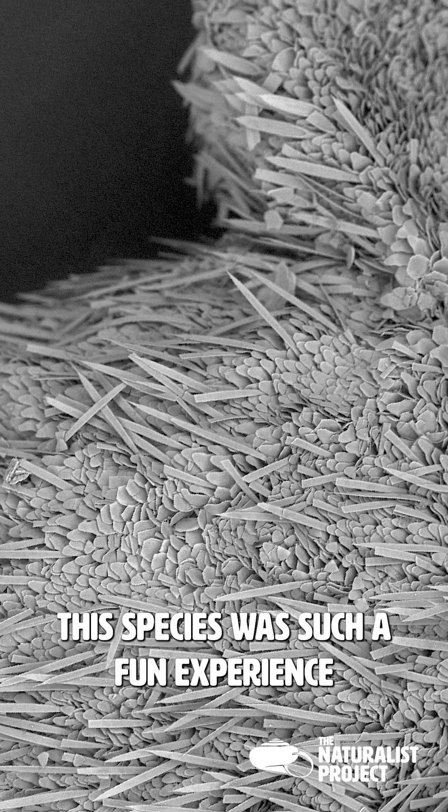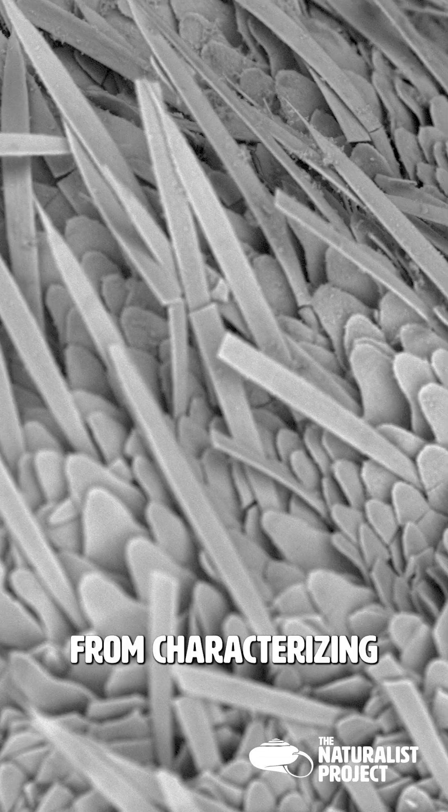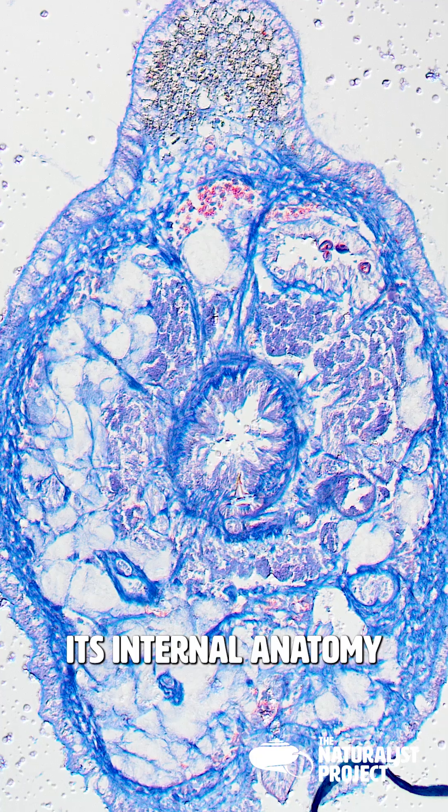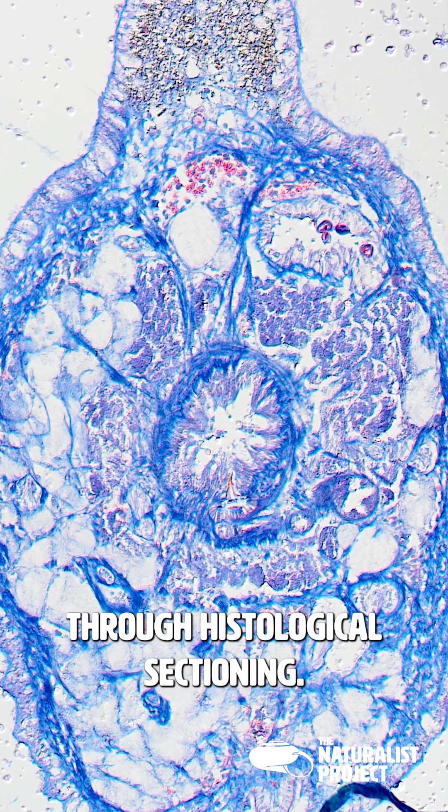Being a part of describing this species was such a fun experience, from characterizing its unique scales called sclerites to reconstructing its internal anatomy through histological sectioning.